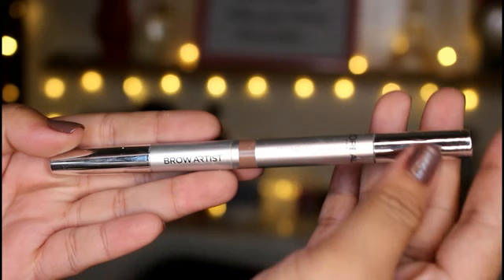So for me, the winner of this battle is the L'Oreal Designer Pro Brow Artist because, as I've said, it's very pigmented, a little goes a long way, it glides on smoothly, and it lasts longer on your brows. And since it comes with a spoolie, you don't have to hassle yourself bringing any brush when you're traveling. So it's very travel friendly. That is it for today's Battle of the Brows segment here on my channel.